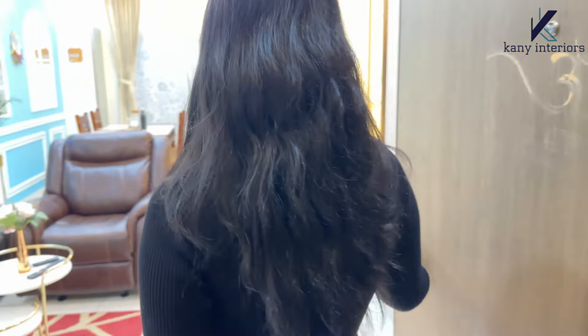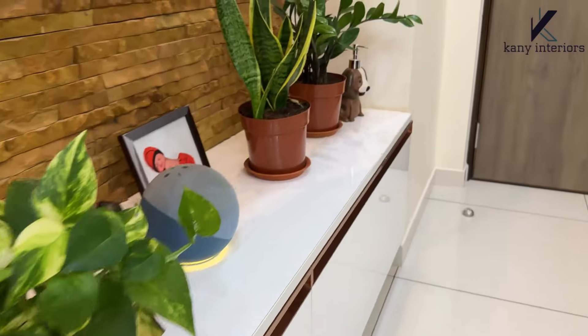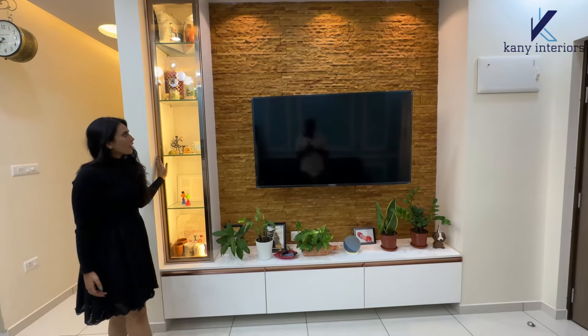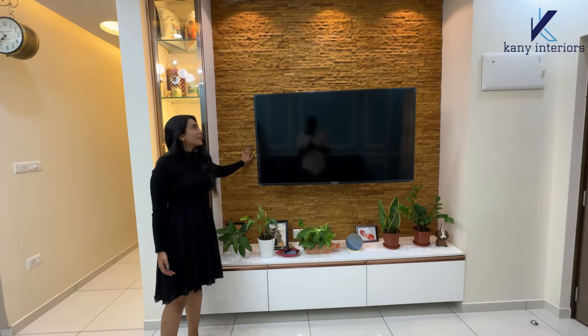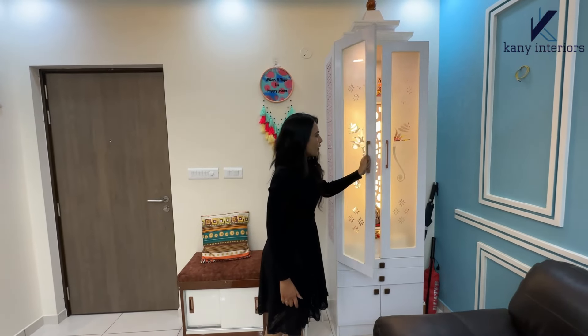We are entering into the hall. Let me explain the fall ceiling with the chandelier light, which is designed in a circle mode. This is the TV cabin you can see here, and below that we provide storage. Beside it, we have a glass shutter for showcase pieces. For the TV side, we have a natural stone colored with yellow, and you can see the combination of white and yellow highlighted beautifully.